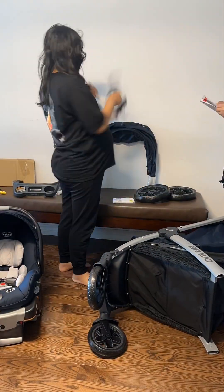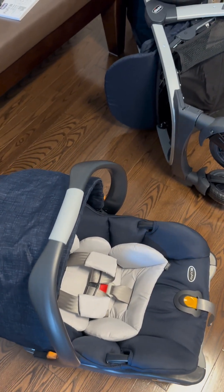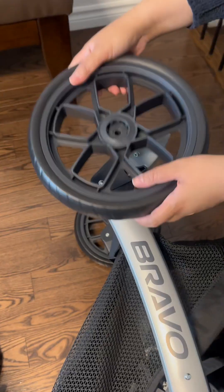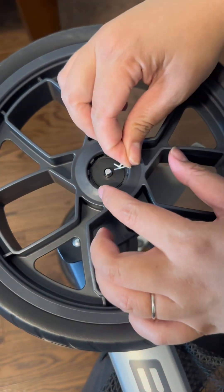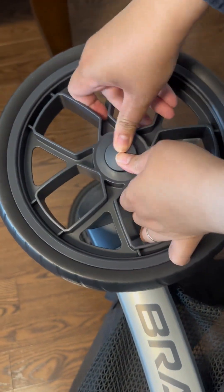I like that this stroller has large wheels with treaded tires and all-wheeled suspension for smooth strolling. My sister is now assembling the rear tire. You put the circle thing on, then there's a pin that locks it, and then you cover it with this button.